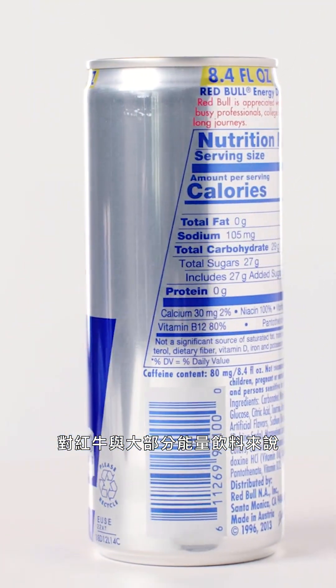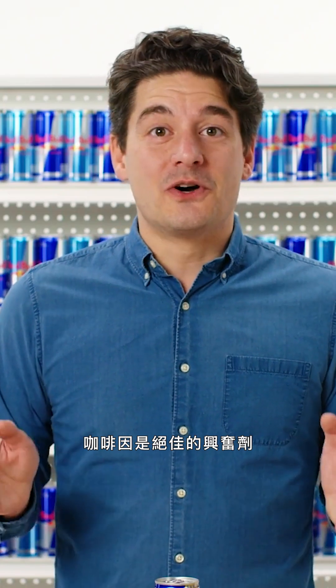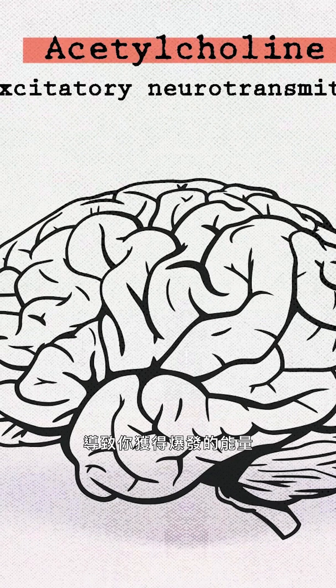In terms of Red Bull and most energy drinks, caffeine is the only proven stimulant. Caffeine works so well as a stimulant because it blocks adenosine receptors in your central nervous system, which then releases a number of neurotransmitters, but mostly acetylcholine, which leads to you having a big burst of energy.